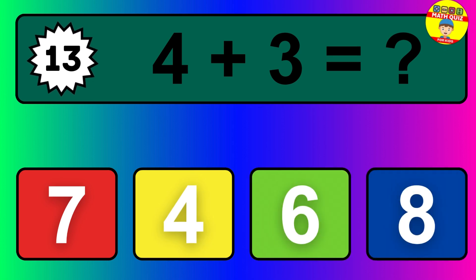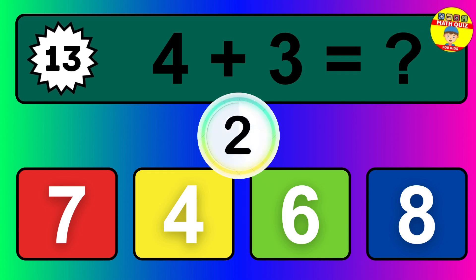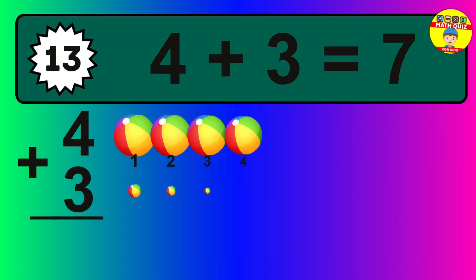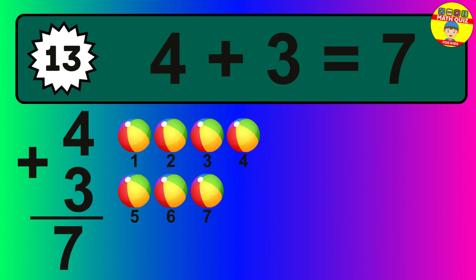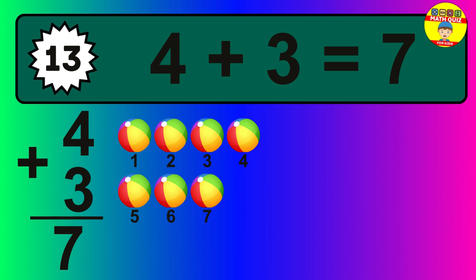Question thirteen: four plus three equals what? The answer is four plus three is seven. Let's count it: one, two, three, four, five, six, seven.